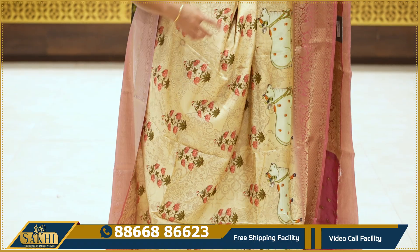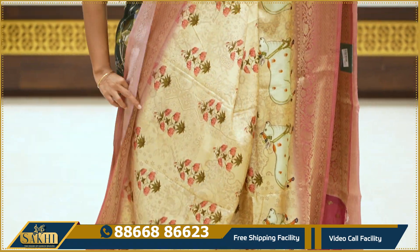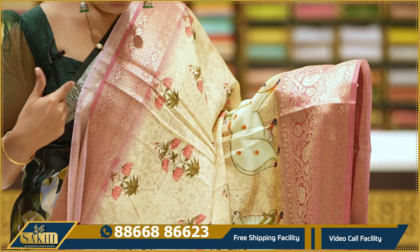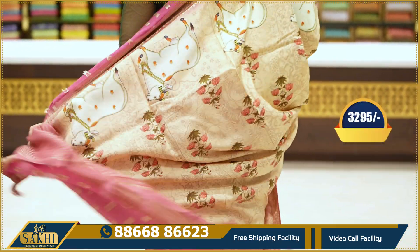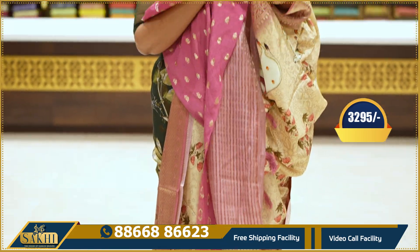This is a beige with onion pink color combination. Two side borders with diamond brocade and florals, golden zari weaving, blouse — $3,295.